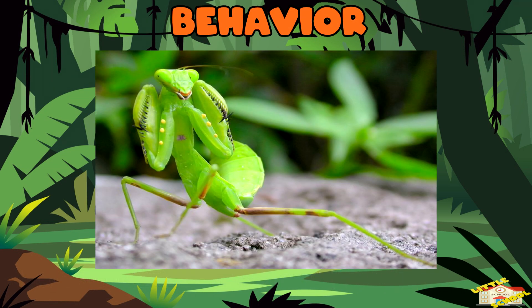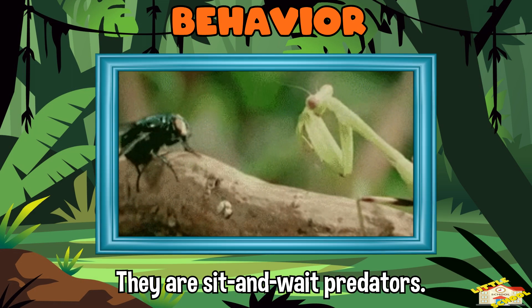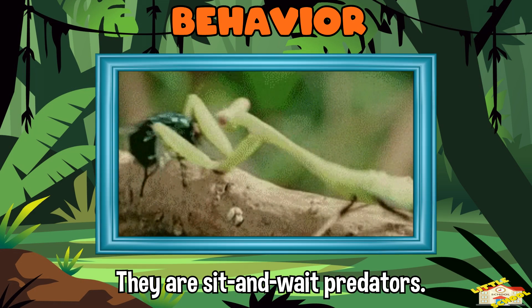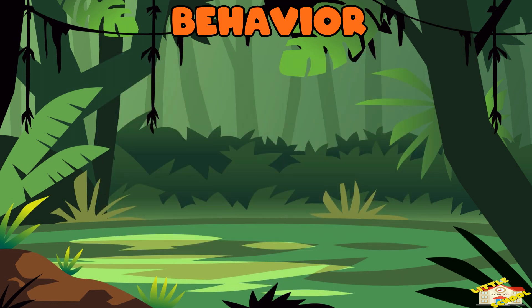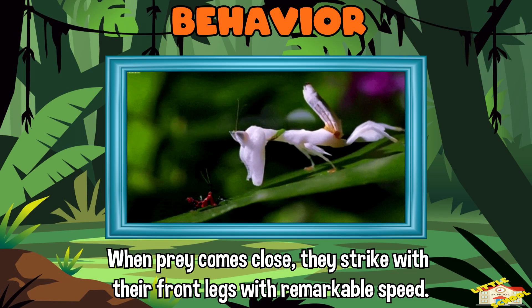Behavior: praying mantises are known for their predatory skills. They are sit-and-wait predators, meaning they often remain still and ambush their prey. When prey comes close, they strike with their front legs with remarkable speed.